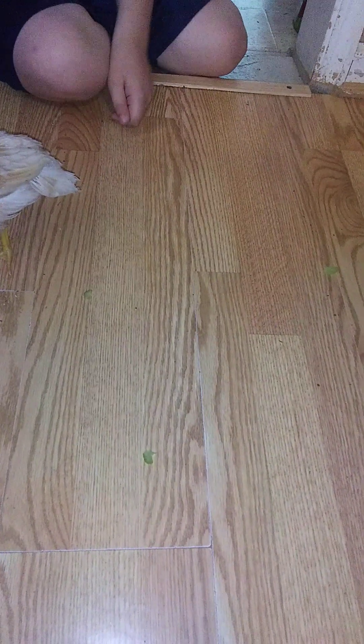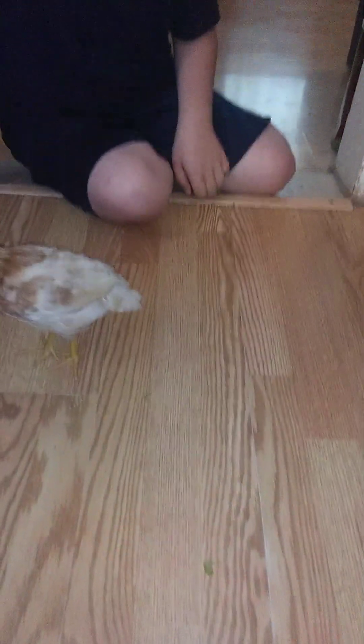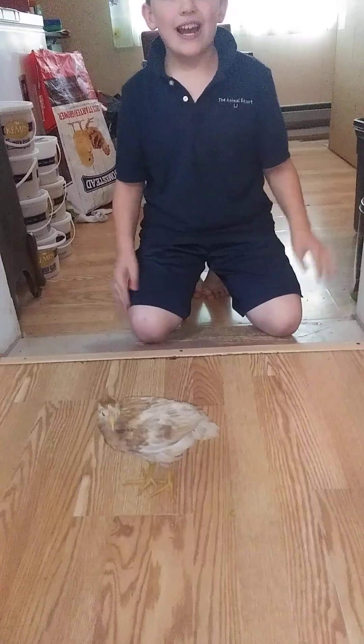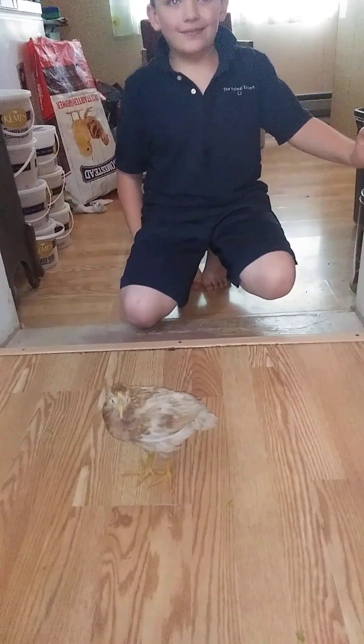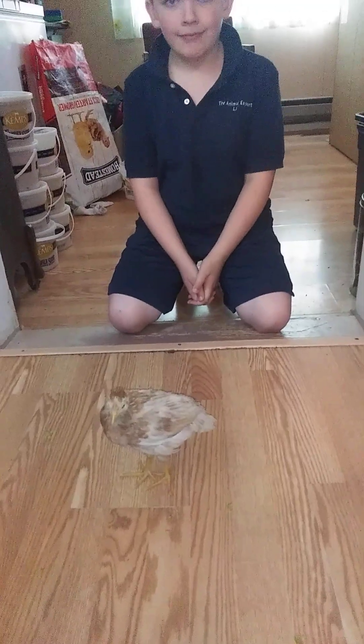Do you notice how sharp those claws are? If I have a woolly shirt on and she gets on there, her claws are going to be stuck in like a raptor trying to get its prey.